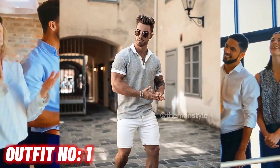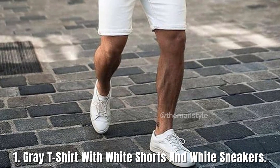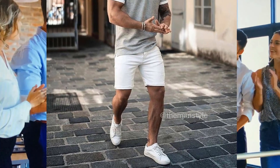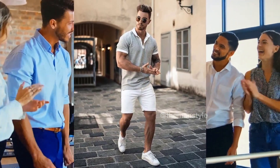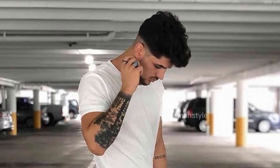Outfit number 1: gray t-shirt with white shorts and white sneakers. Outfit number 2: white t-shirt with tan pants and black loafers.